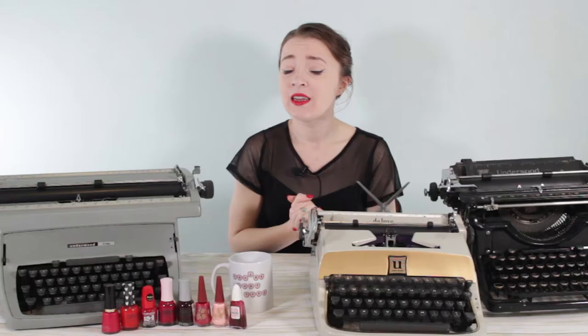Hey guys, it's Sarah from Just My Typewriter. I get asked pretty often on Instagram and on YouTube, what do you write? You have like 30 gazillion typewriters, what do you actually write? And the truth is, I am not a writer by any definition.